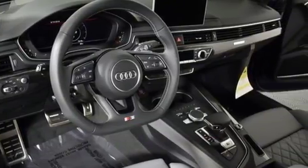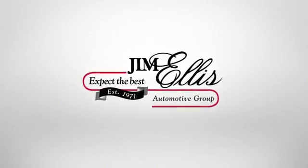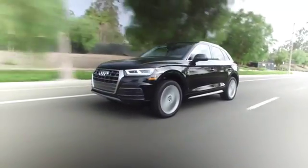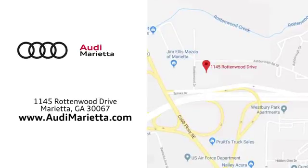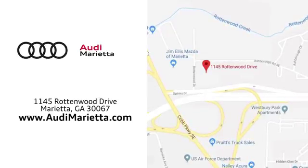Start your next adventure today. At Audi Marietta, we prove every day that buying a car can be an enjoyable experience. We're conveniently located on Rottenwood Drive in Marietta, Georgia. Audi Marietta.